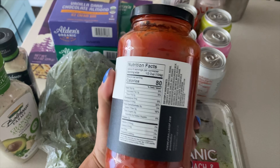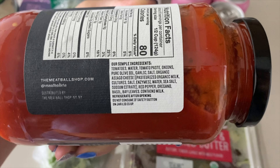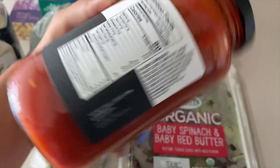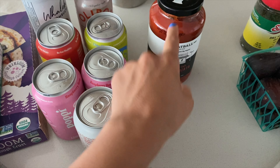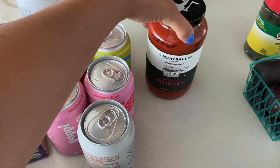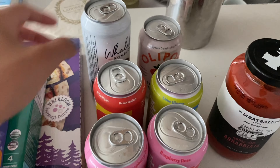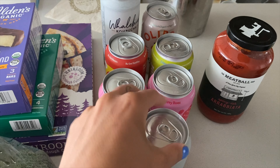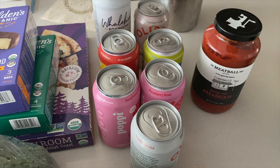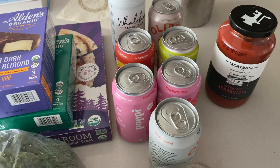I also picked up this spicy-ish arrabbiata sauce. You guys know I'm obsessed with making my new pasta recipe, so I figured this would be a good option — the ingredients are very good. I love anything spicy and I love arrabbiata sauce. I get arrabbiata sauce from Trader Joe's and it's really, really good, so I think this one will be even better.